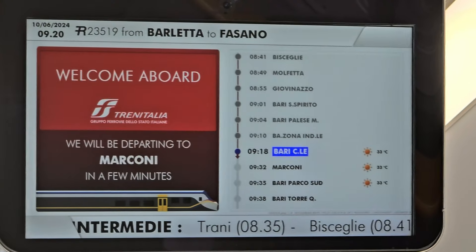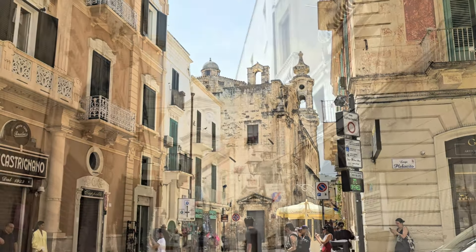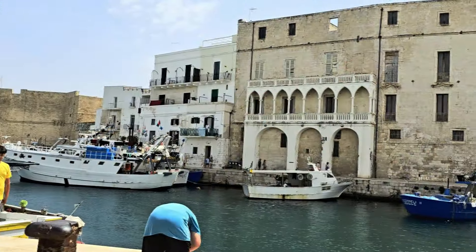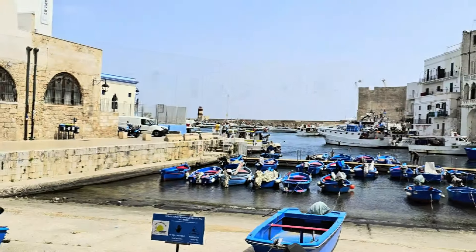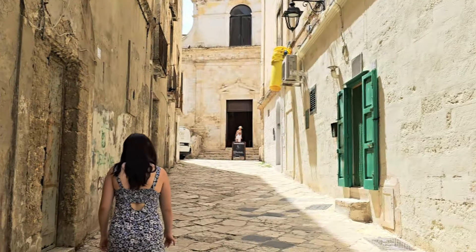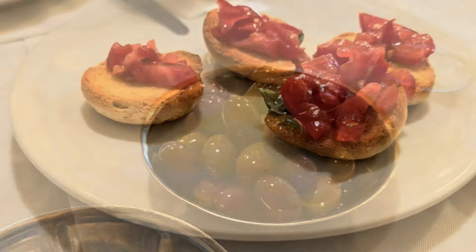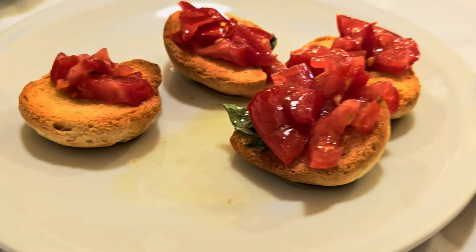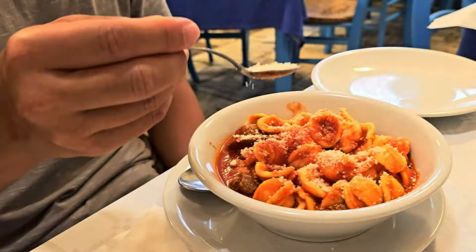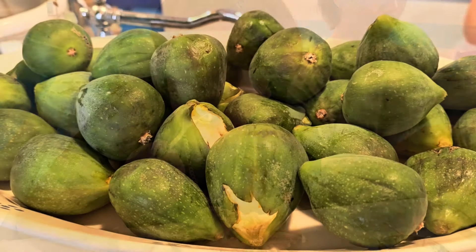The next day we headed by train to the town of Monopoli — a gorgeous, super clean town with stunning views throughout the little city streets and by the waterfront. There happened to be an art show while we were there. We had amazing local cuisine — fantastic olives, incredibly fresh seafood, and of course orecchiette again. We absolutely loved visiting Monopoli.